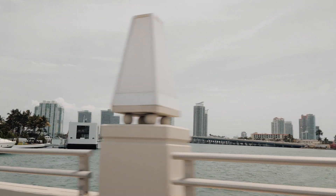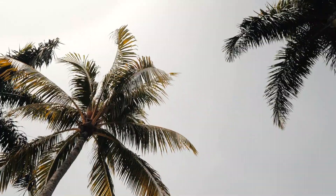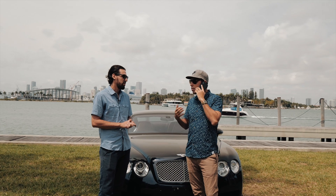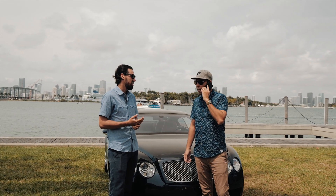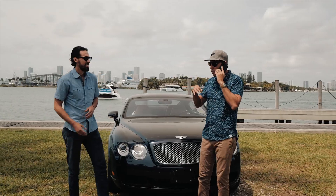I'll see you next time. 2.5 and we got a deal. 2.5. He wants 2.6. Total 2.55. We did it. $2.55, right.